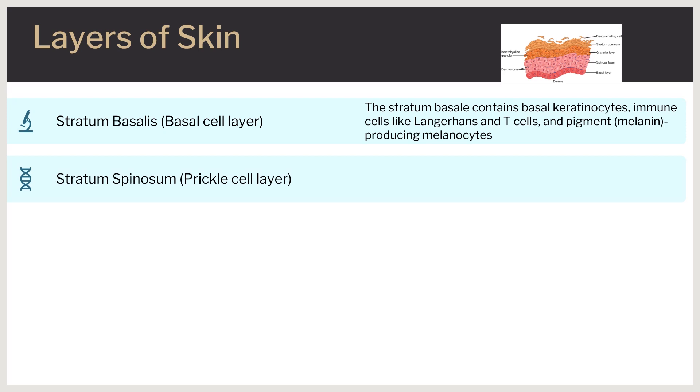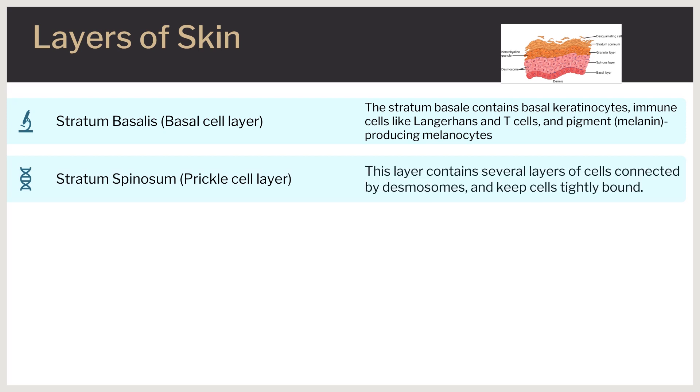The stratum spinosum, or prickle cell layer. When exposed to UVB radiation, pre-vitamin D3 is synthesized primarily in keratinocytes of the stratum basale and stratum spinosum layers of the epidermis. This layer comprises most of the epidermis and contains several layers of cells connected by desmosomes, which are anchoring proteins that keep cells tightly bound to one another and resemble spines.